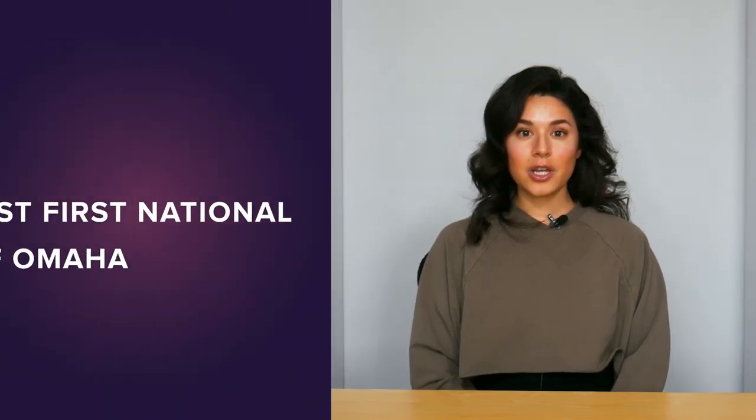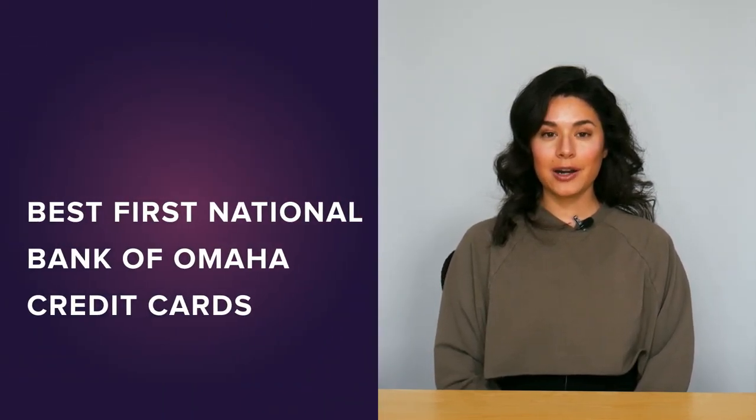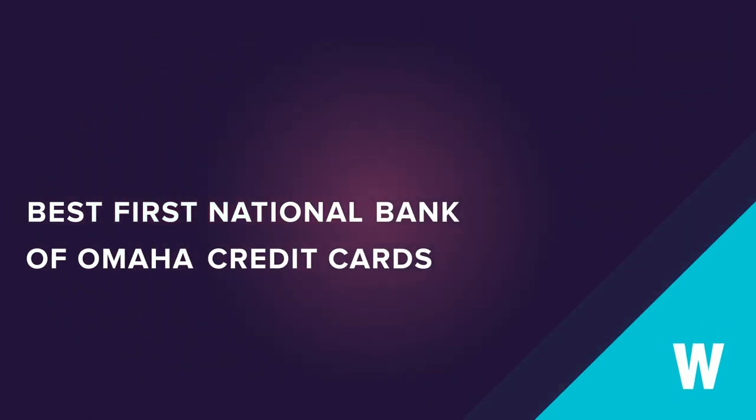And that's really all there is to it. Now you're ready to browse their latest offers. You can check out WalletHub's picks for the best FNBO credit cards by simply clicking the button right here.